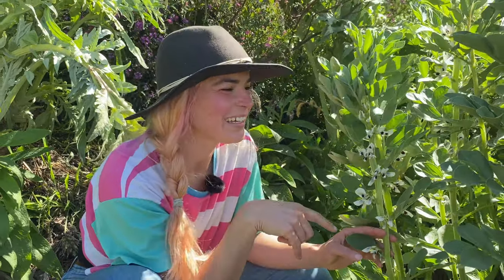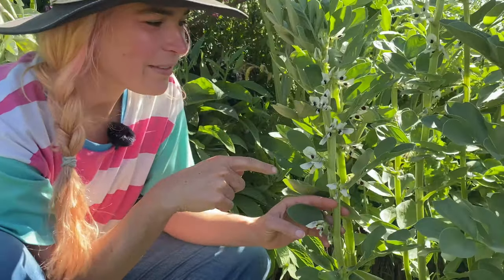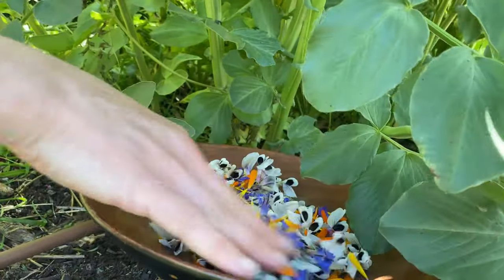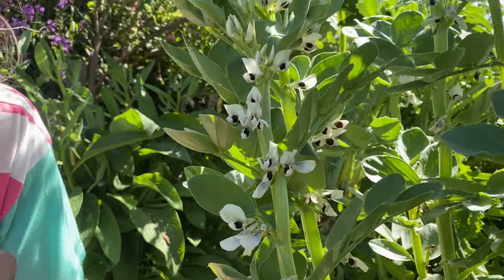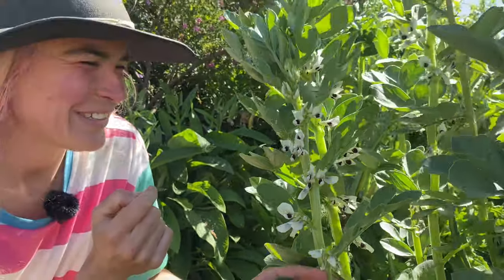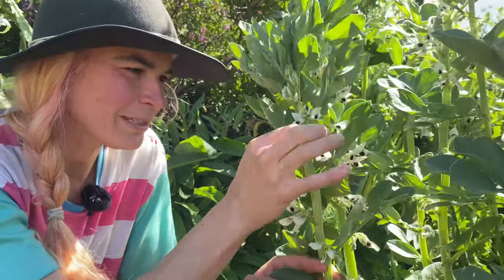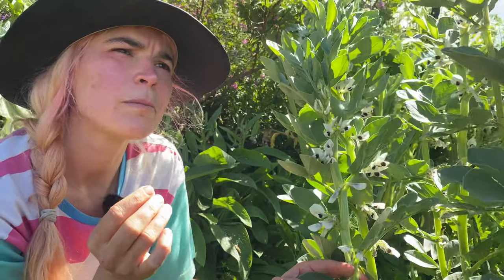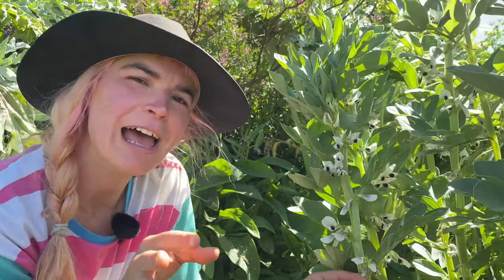I'm in the veggie patch now where we're growing some broad beans. We grow them for the beans, but we can actually eat some of the flowers as well, which are deliciously tasty in salads. Of course, the more flowers you pick the fewer beans you'll get, so be mindful not to go too crazy on the flower eating — just take a few off here and there on each plant. They're so delicate and quite sweet actually. A very good addition to the flower salad palette.